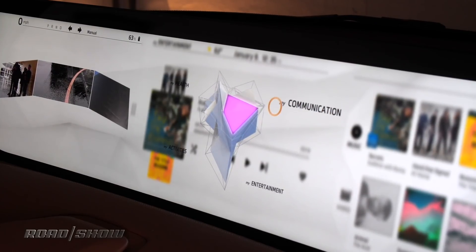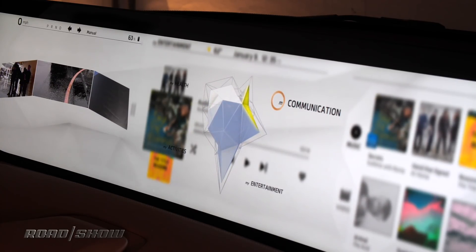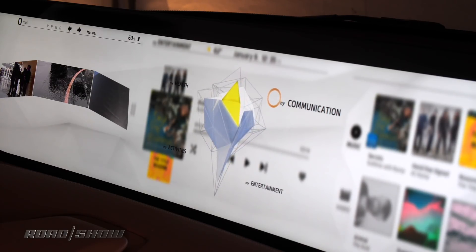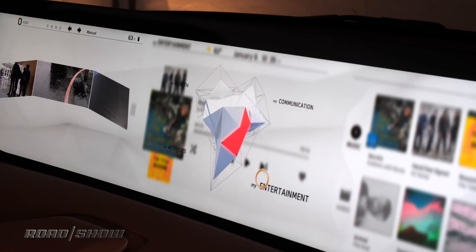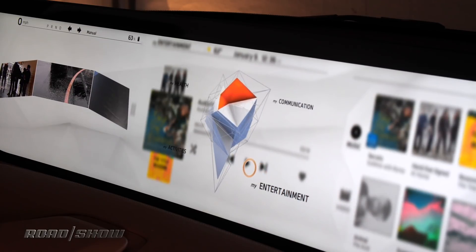The content for the SCD is broken up into four different categories. We have 'My Communication,' which is a hub for all of your social media content as well as access to all of your contacts and emails. You can make video calls from here. We also have 'My Entertainment,' where you have all of your music and videos from any entertainment source that you like.